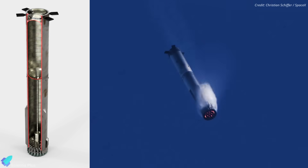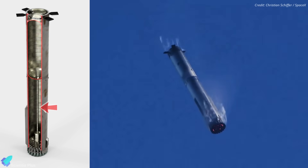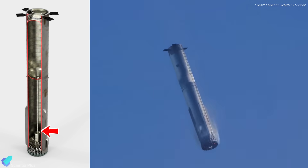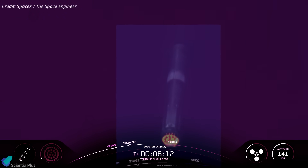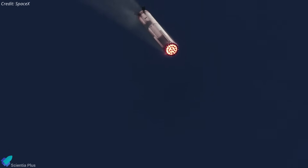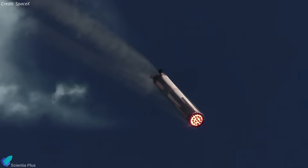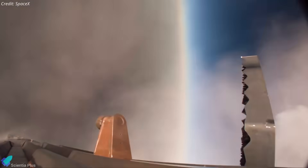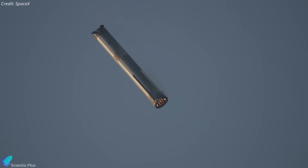The investigation revealed that the higher angle of attack placed unexpected loads on the downcomer — the large transfer tube that carries liquid methane through the oxygen tank to the engines. Under these stresses, the tube likely failed, allowing methane and oxygen to mix, resulting in rapid ignition and explosion. To prevent recurrence, SpaceX will limit the descent angles of Block 2 boosters, easing structural loads until the stronger Block 3 hardware is ready to fly. As a result, upcoming missions — flights 10 and 11 — will feature fewer experimental high-stress reentry profiles.